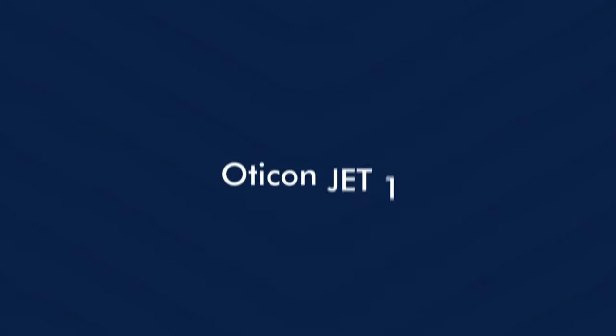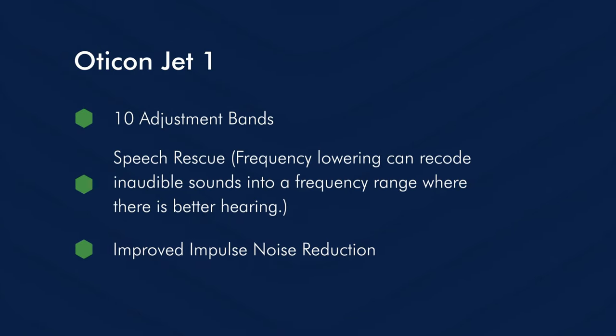Then there is the Oticon JET 1 hearing aid which is the higher technology level of the two. It has 10 adjustment bands that we can adjust as hearing care professionals. Then it has a speech rescue function which takes frequencies which are inaudible to you and lowers them into an area where they are audible to you again, so that you have better hearing in these frequency ranges. Lastly, it has an improved impulse noise reduction.